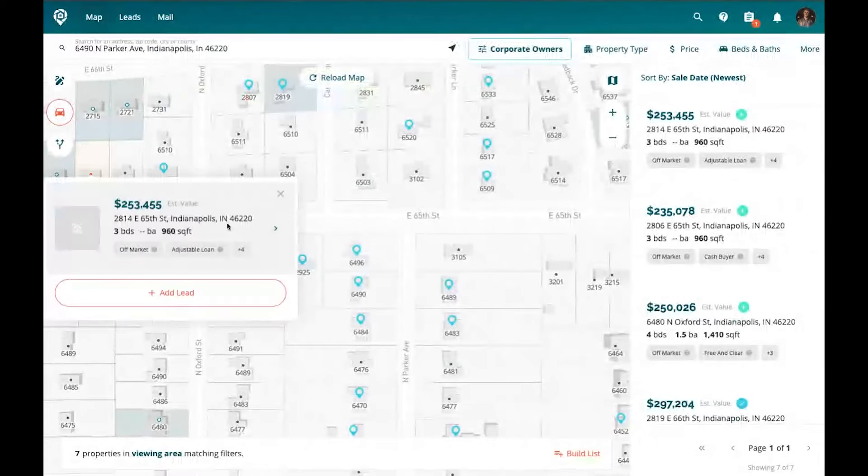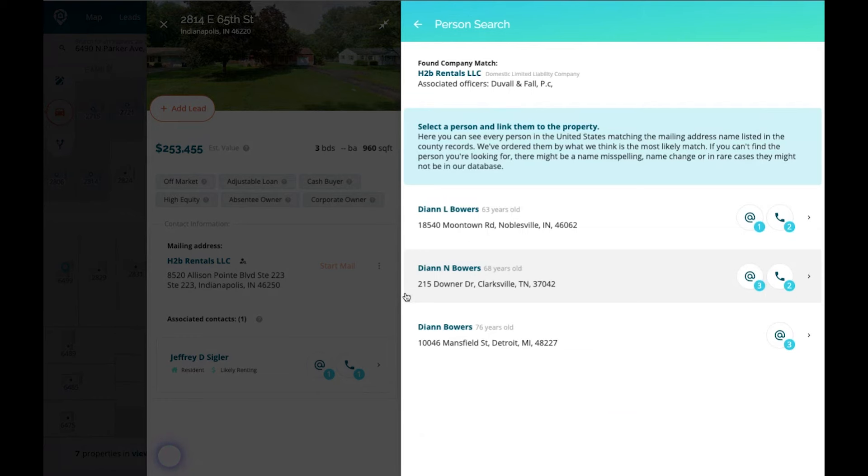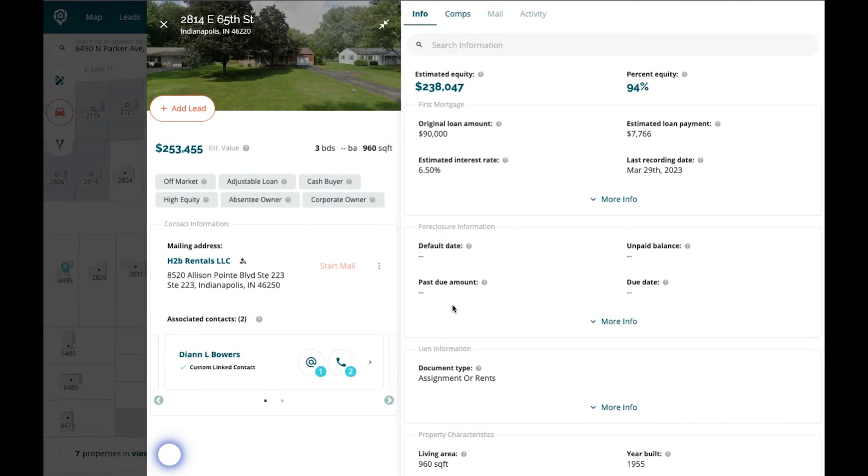Yeah, exactly — it's pulling the LLC data. For example, HB2 Rentals LLC has two associated officers, and Diane Bowers keeps coming up. There are three Diane Bowers in the entire United States, and one of them lives in Indianapolis, which is where this property is — so it's probably her. I can see she's 63 years old, a cash buyer, high earner, high net worth, a property owner, and she even has a family member listed. I can link her to the property.